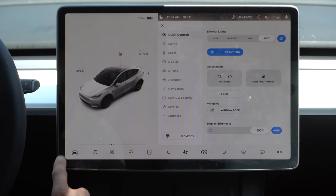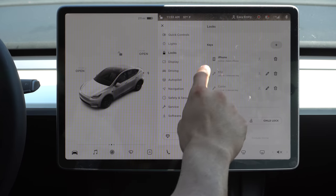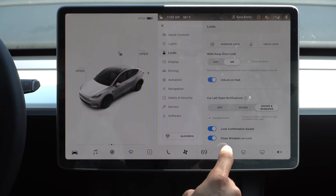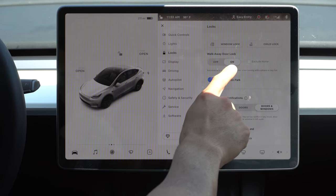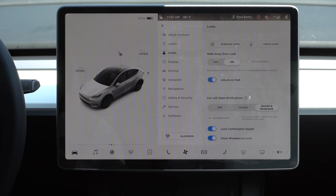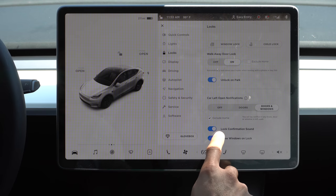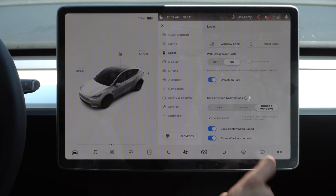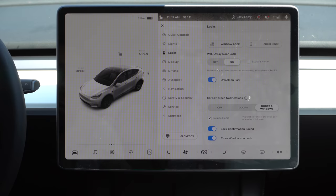By tapping the car icon and going into locks, here's where you find the activated phone. When you scroll down, this is where you see the walk-away door function. By having it enabled, whenever you walk away from the vehicle it will automatically lock. You can also scroll down to where it says lock confirmation sound — with that enabled, it'll do a soft honk letting you know the vehicle has successfully locked.